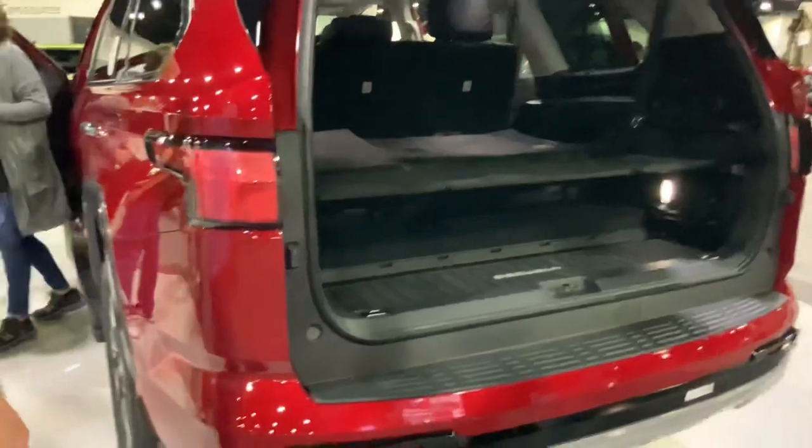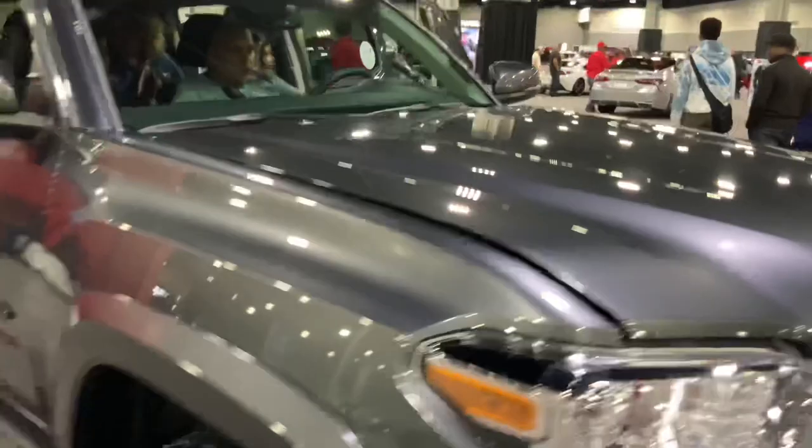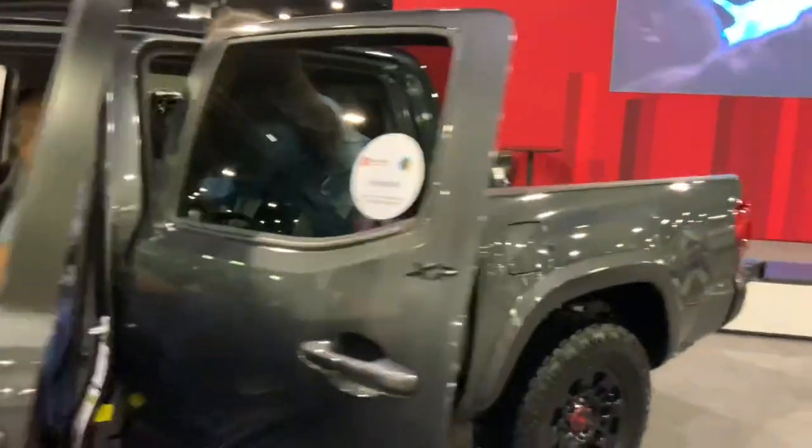It should definitely make more power though. Here's the Tacoma — the baby version of the Tundra — which is still selling like hotcakes. Pretty decent truck.